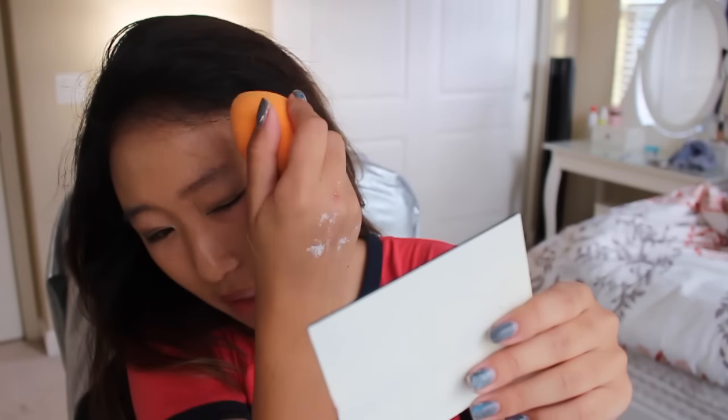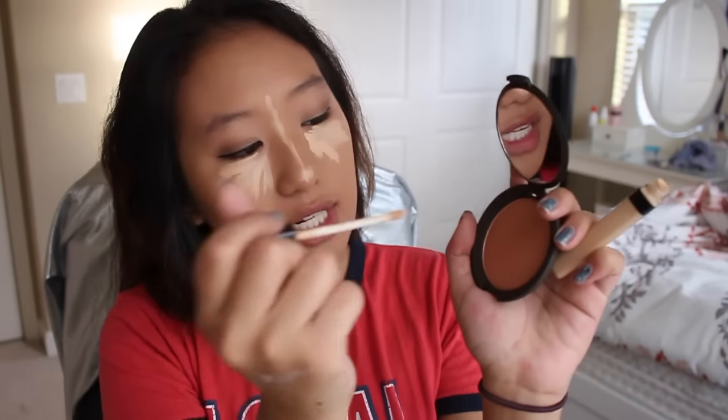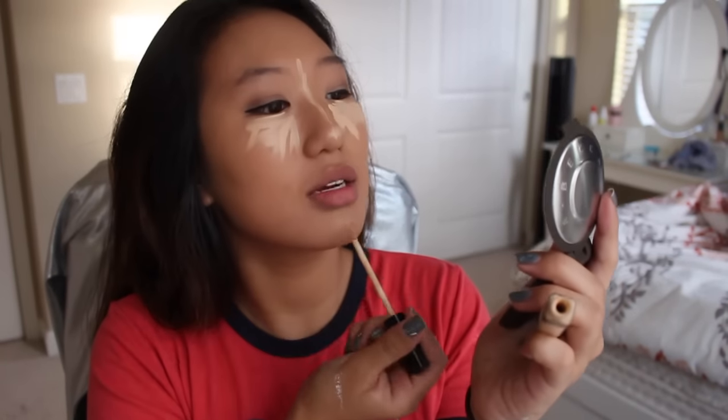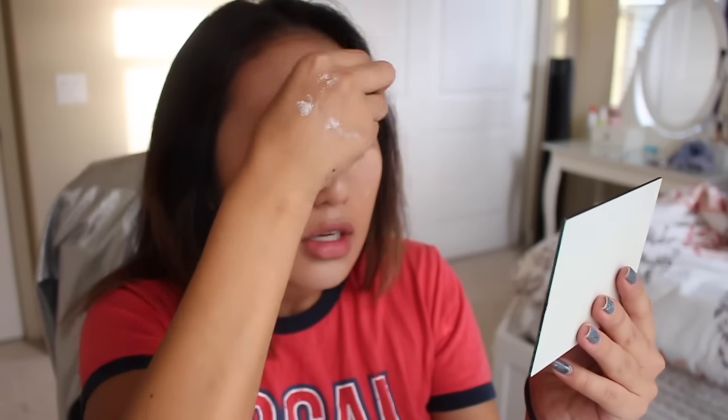I didn't want to use beauty blender things at first because I saw a video on YouTube where this girl cut open her beauty blender and there were like bugs in it, and I was like hell no. But I kind of just stopped caring. Sorry for the background noise — the washing machine is on right now. Also, I started watching Supernatural and it is so scary. This is an amazing show but it's terrifying. I don't think I'm supposed to press this hard, but I'm already late for getting ready so I'm kind of stressing out here.